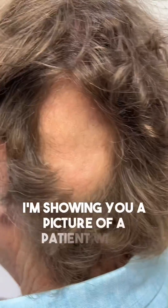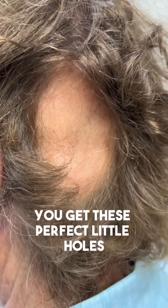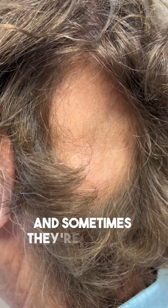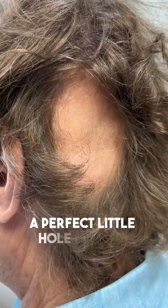It's Dr. Sullivan here. I'm showing you a picture of a patient with alopecia areata, and this is really the perfect picture. It looks like an alien did a little crop circle. You get these perfect little holes — sometimes they're smaller, sometimes they're bigger, and sometimes they're multiple, but the key characteristic is they're a perfect little hole like this.